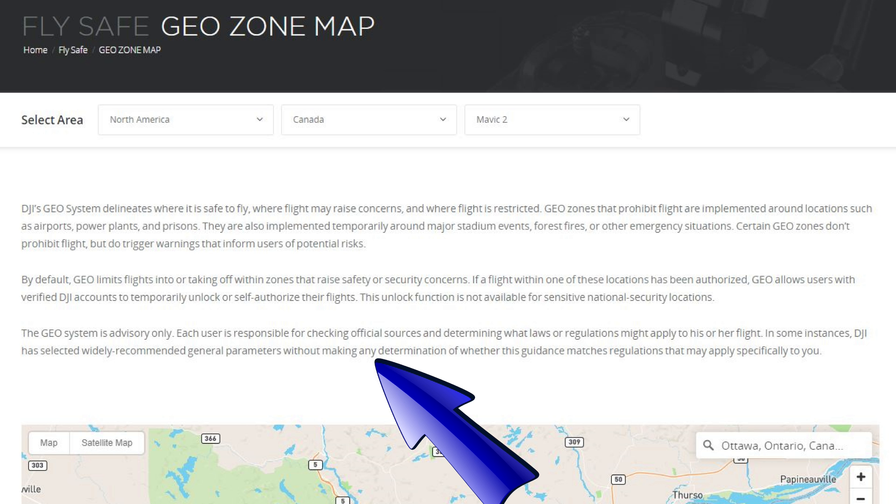Unfortunately, in Canada at least, DJI has done a poor job in matching the FlySafe map to Transport Canada regulations. And by poor job, I mean there's no connection whatsoever — other than, I guess, airports.